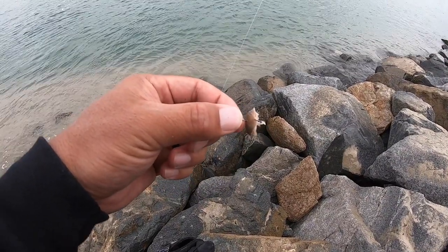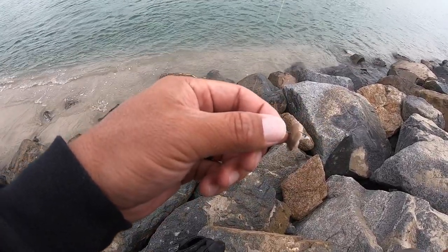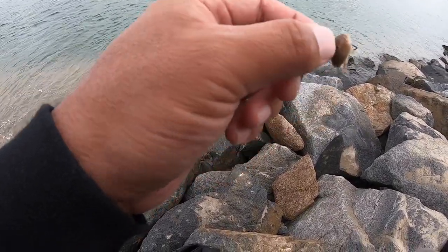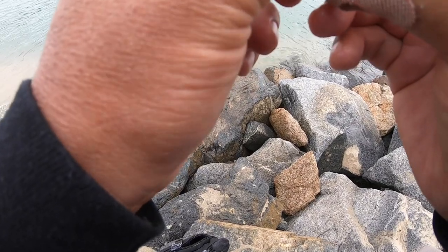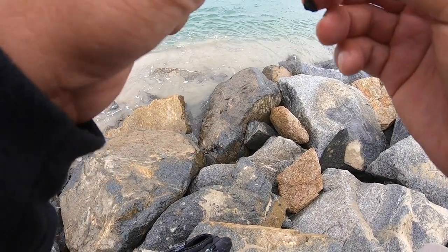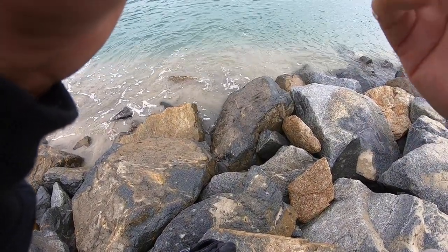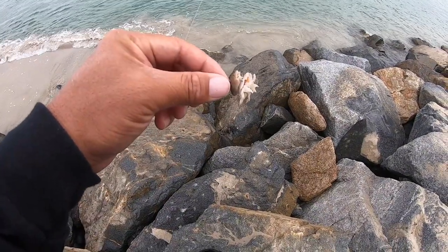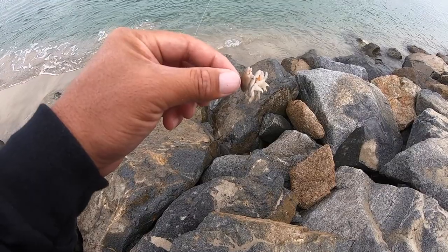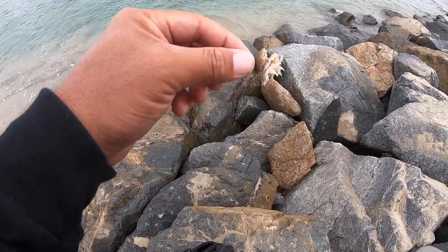Alright guys, how's it going? So we are out targeting some corbina again, at a spot where I've been tortured by some big corbina — tortured meaning I see them and they won't let me catch them. However, I'm back for some more. These beans are super finicky and the tide is high, not ideal conditions, but it should be bottoming out in the next hour or two.